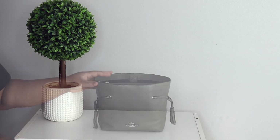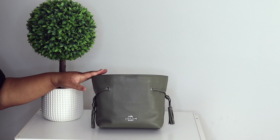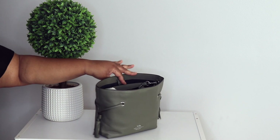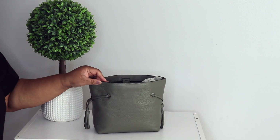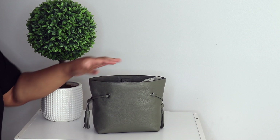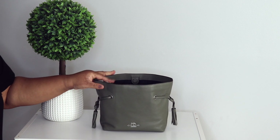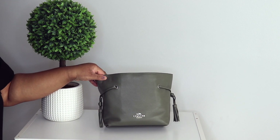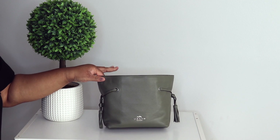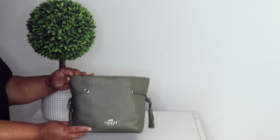The first bag I'm going to show you is my Coach Andy in the color dark sage. This green y'all — I love this bag. I got it because it's like a dupe for a Ferragamo bag that's like three grand. I love this bag; I've only carried it probably two or three times, but I love the color and everything.